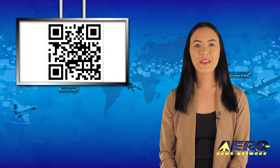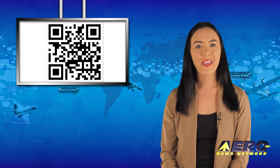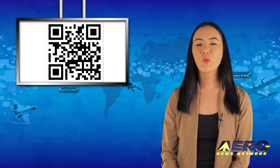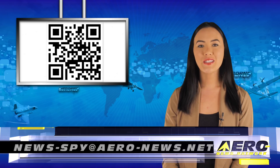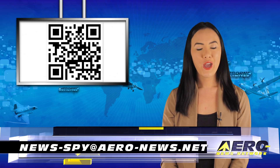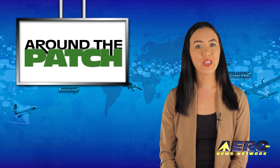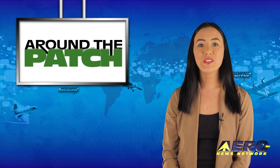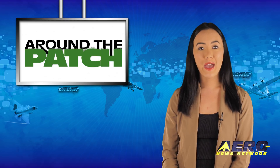Welcome back. If you have a story suggestion for Airborne Unlimited, Aero TV, Airborne Unmanned, the AMA Drone Report, our website or podcast, just email news-by@aero-news.net. With so much news coming out of the aviation industry, we're summarizing some other interesting stories in a brief segment we call Around the Patch.